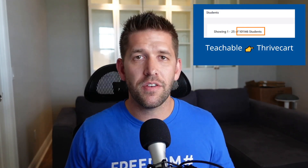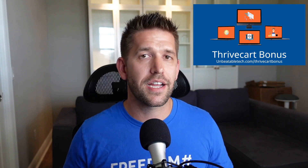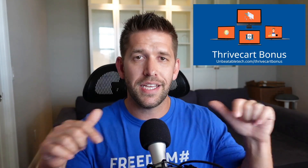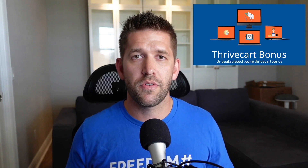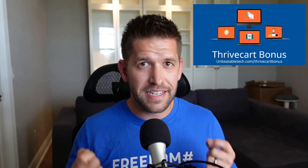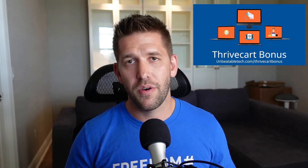And if by the end of this video you're like, yes, I want to do this as well, you can go to unbeatabletech.com/thrivecartbonus, which is my free bonus offer if you use our affiliate link, which is in the description below. We are users of Thrivecart — we have processed well over a million dollars from the platform itself, and it's been a fantastic tool for us. If you're just kind of dabbling and thinking about it, I really think you're going to love what you see and be ready to get started with Thrivecart.